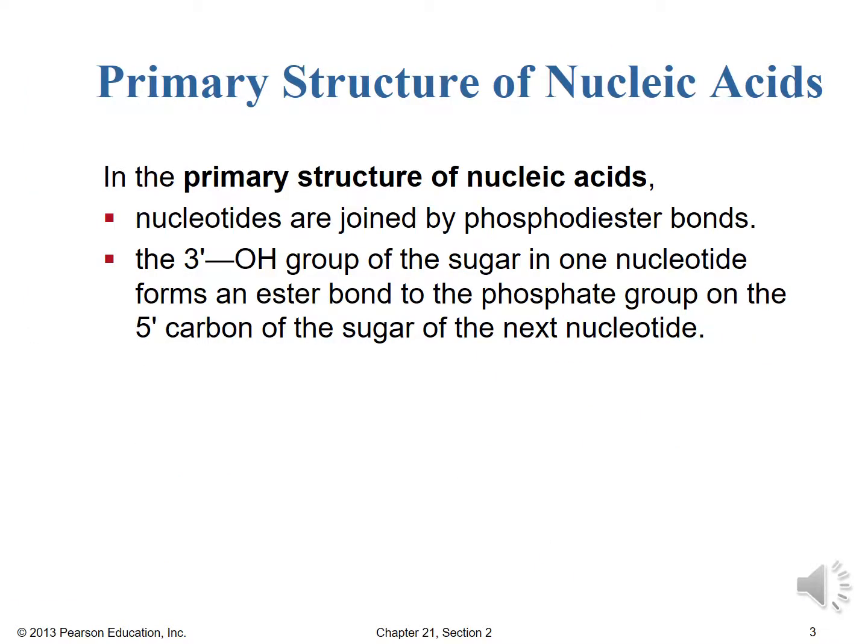The primary structure of our nucleic acids consists of those nucleotides joined by phosphodiester bonds. The 3' OH group of the sugar in one nucleotide forms an ester bond to the phosphate group — which is why we call it a phosphoester — on the 5' carbon of the sugar of the next nucleotide. This is how we're going to be able to read our primary structure with the A's and T's and C's and G's for DNA, or the A's and U's and C's and G's for RNA.